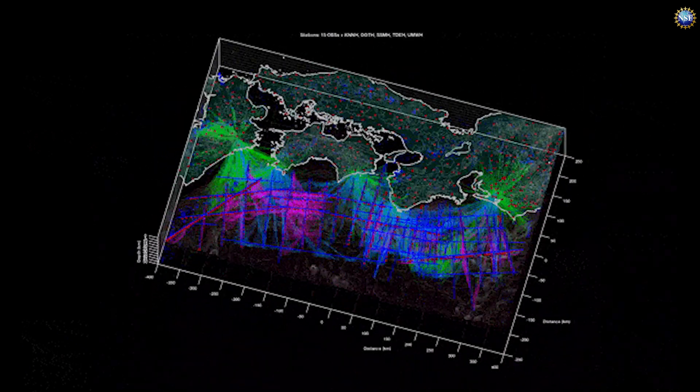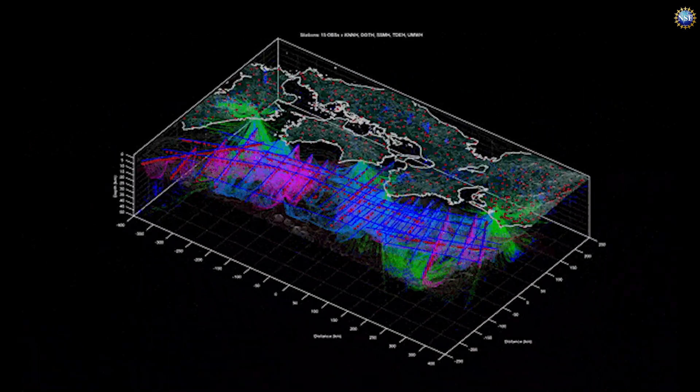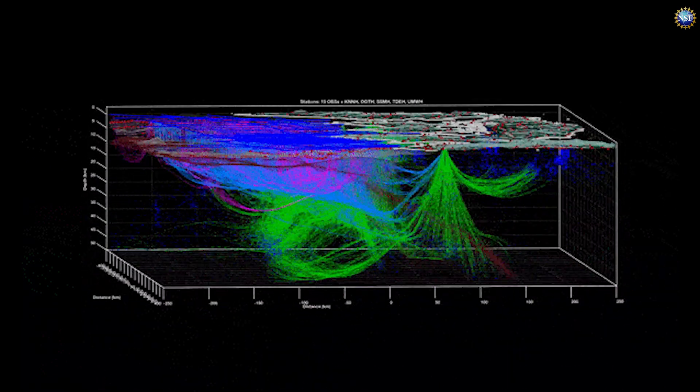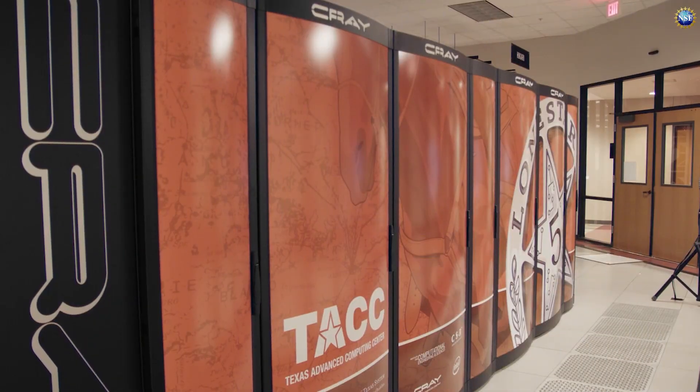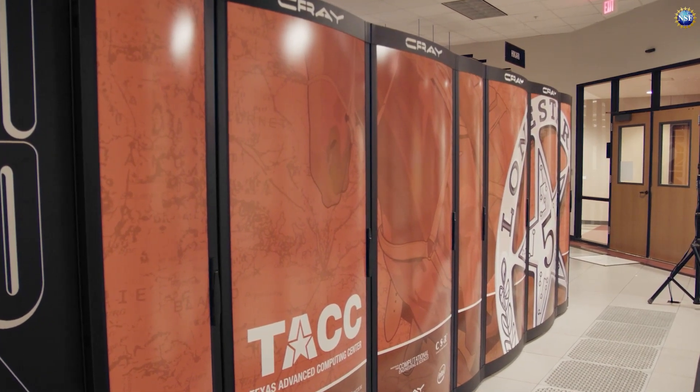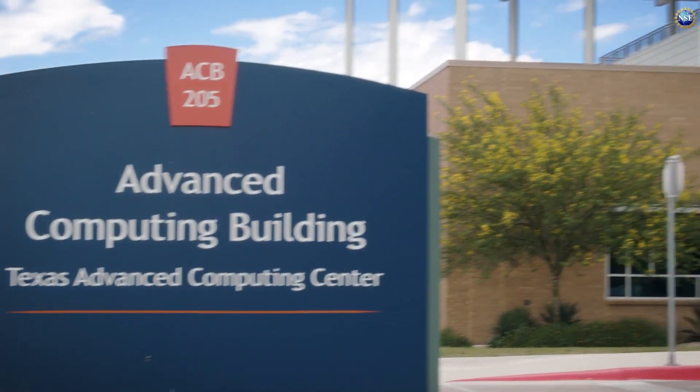The team created a 3D model of the entire underground rock formation using 20 years of seismic data and harnessing the processing power of the Lone Star 5 supercomputer — one of the world's largest supercomputers, located at NSF's Advanced Computing Center on the UT campus.